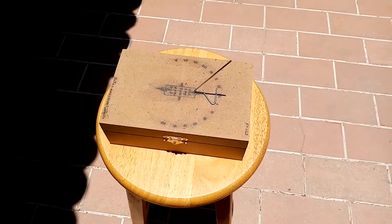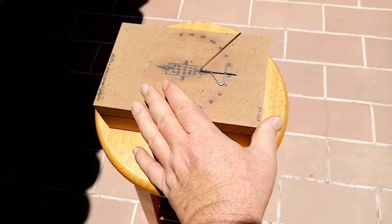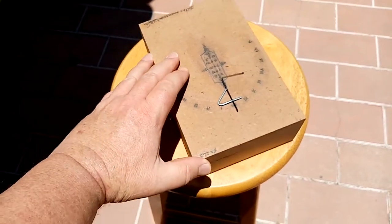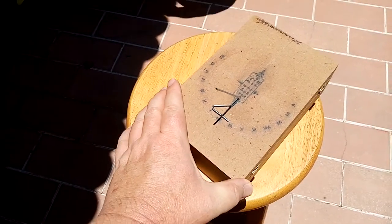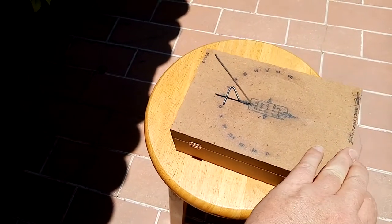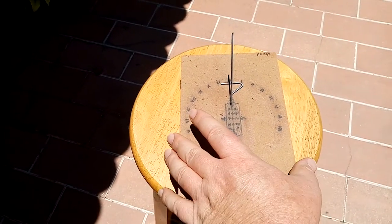Something very interesting about the sun being at absolute zenith: it doesn't matter which way I rotate my sundial — it all points to noon. Is that cool or what? In all directions, my sundial will register noon.